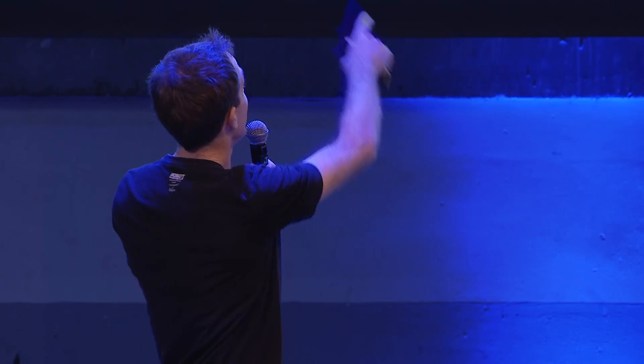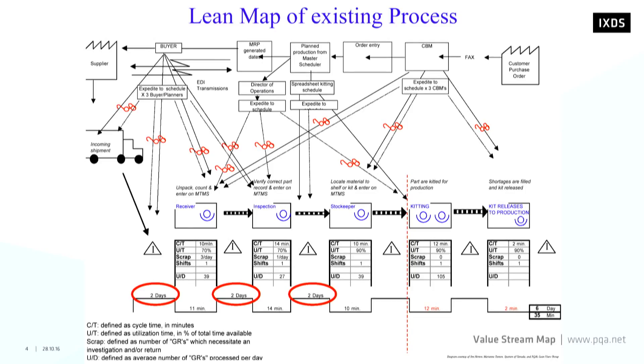Not only are we looking at a factory as a system — process engineers do as well, and they've developed their own sign language for it. You have machines represented as black boxes, suppliers moving in with trucks bringing material, and everything is connected to a computer system. This is actually a process engineer's equivalent to a service blueprint — you have to learn the language, but the only thing this map is not really good at is showing what the people are doing.